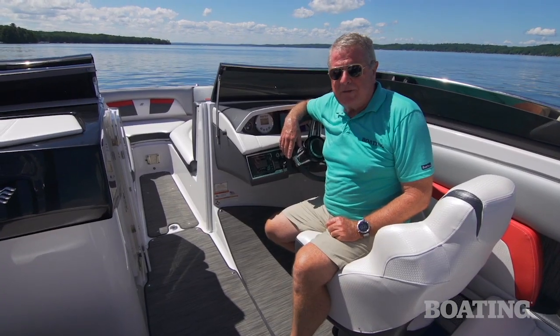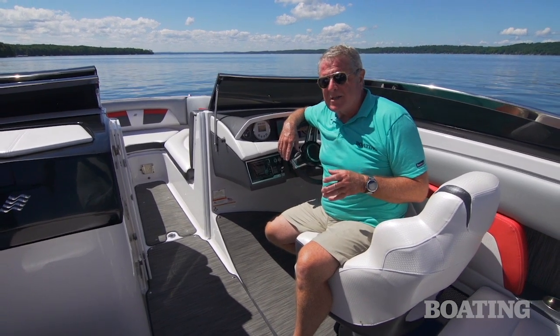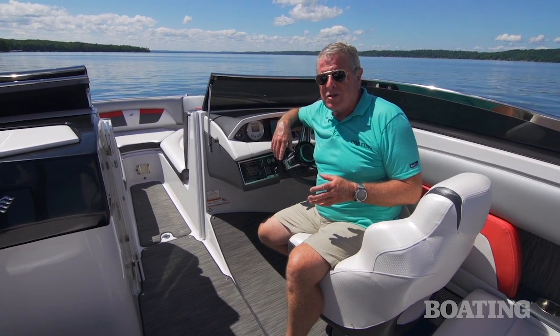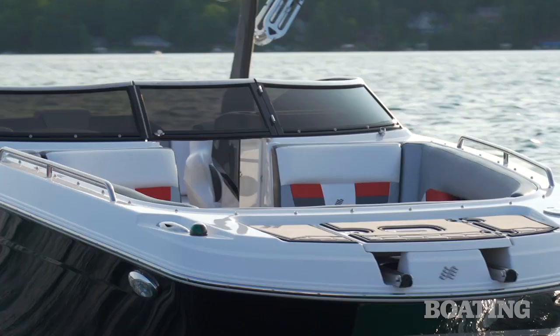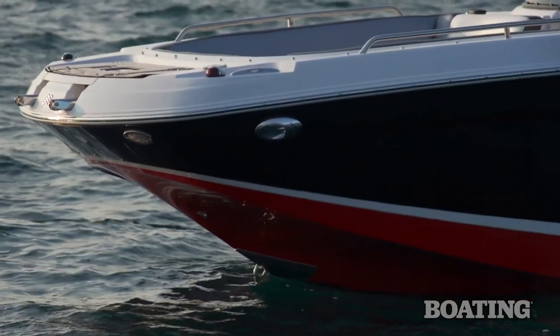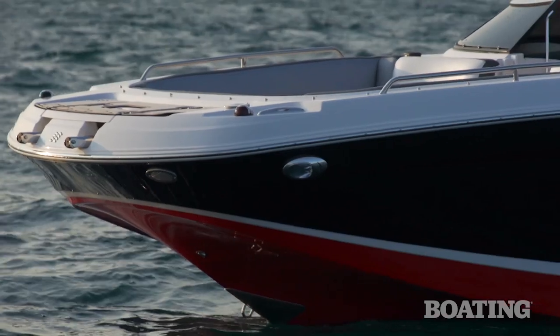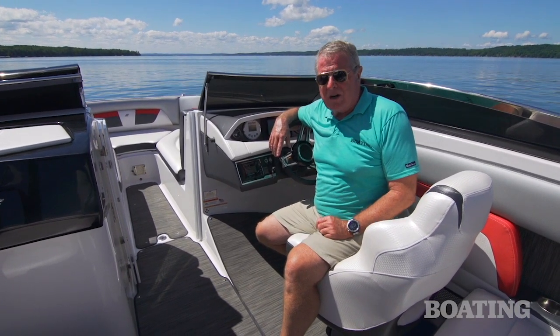You expect plenty of luxury from Four Winds, and the HD270RS did not disappoint us. There's solid fiberglass construction and ample attention to detail in the hardware, including stainless steel rub rails, pull-up cleats, protection plates around the bow eyes, and the stern eyes as well. I'm Randy Vance for Boating Magazine, and this is Four Winds' new HD270RS.